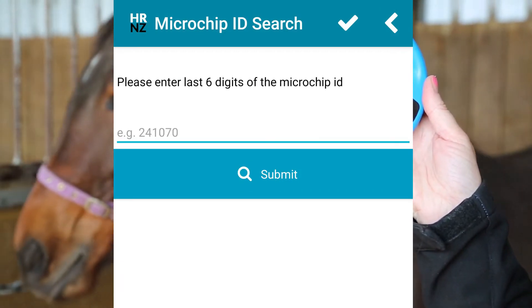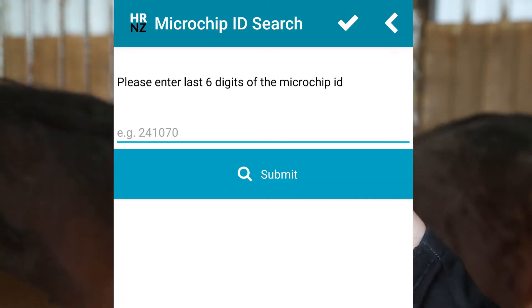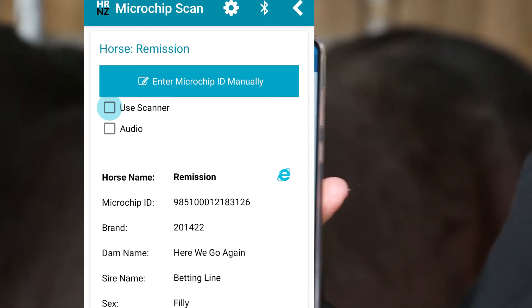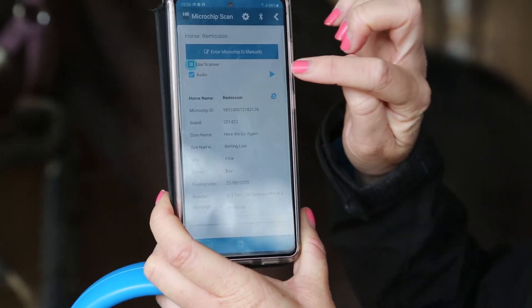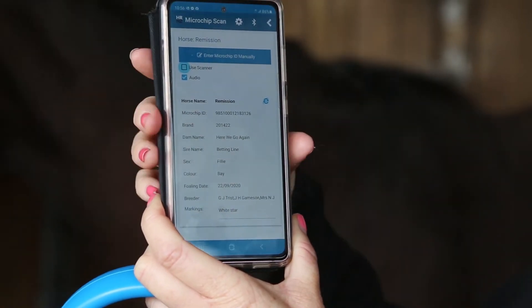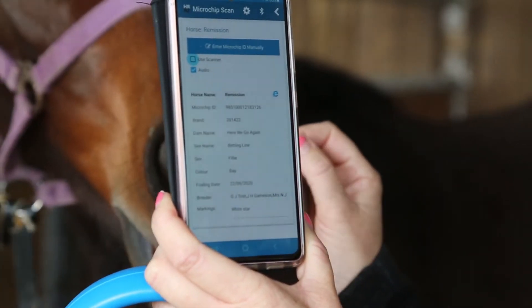Taking the last six digits of the number should tell me that this horse is Remission. The dam is Here We Go Again and she's a Bettingline filly. To get the audio to play you can just push this button: 'Remission, one year old bay filly, out of Here We Go Again by Bettingline.'